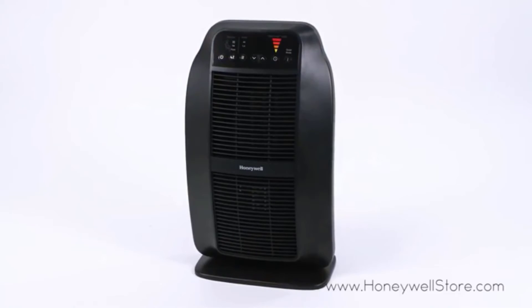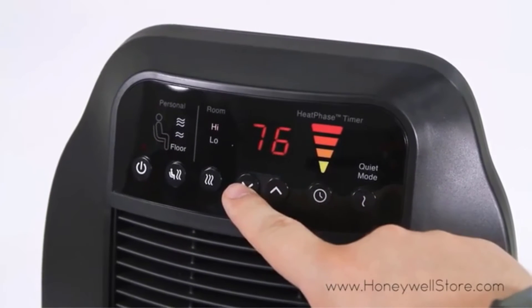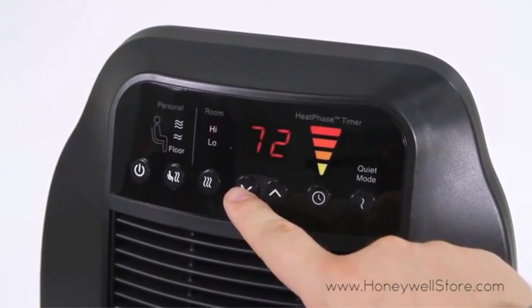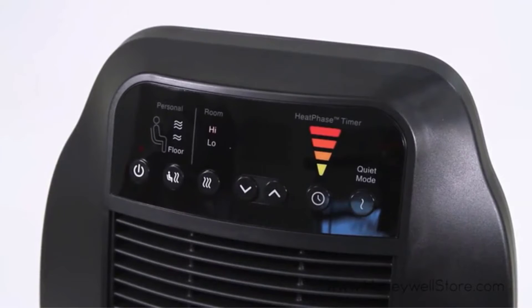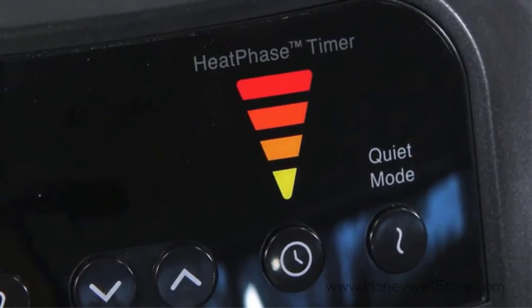Number two: Honeywell HCE840B Space Heater. When it comes to heating a room, we found the Honeywell Heat Genius to be a bit of a savant. Overall it came in second place in our tests. This ceramic fan-forced Honeywell showed off its smart engineering with how well it utilized its 1500-watt coils.